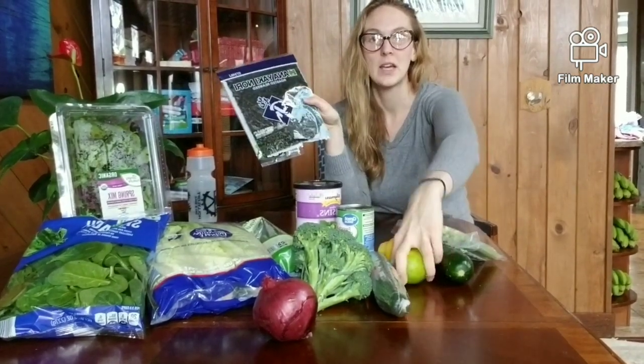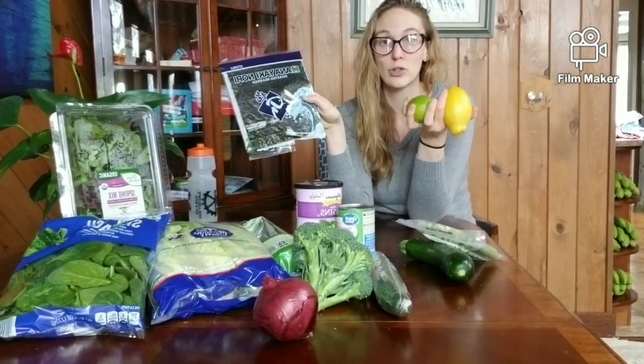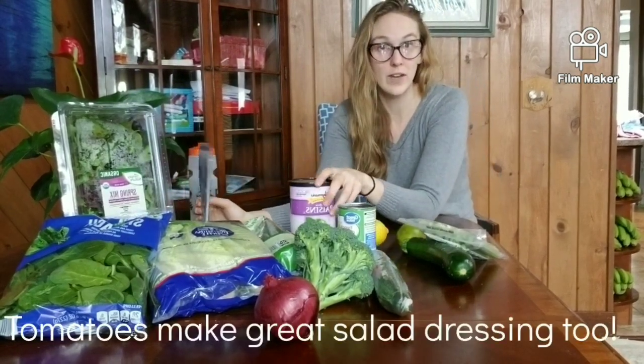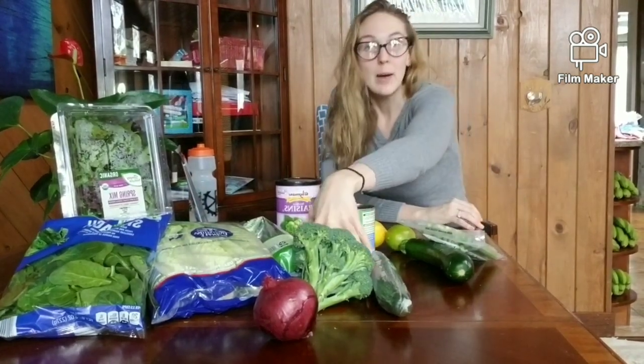The nori gives you a salty flavor without having to add salt. I also have lemon and lime here, which I recommend for dressing your salad as well as your cooked vegetables. I love raisins on a salad — you can also put bell peppers on it.